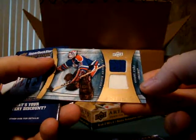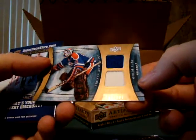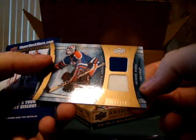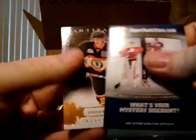Who is this? Grant Fuhr. Jersey Swatches, 182 out of 199. Nice blue swatch and a white swatch. Very nice.